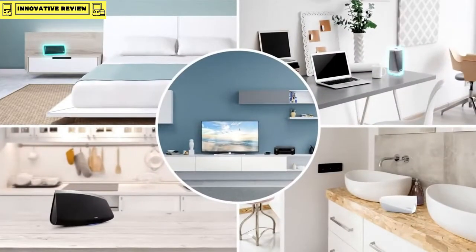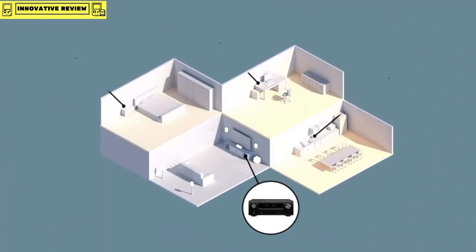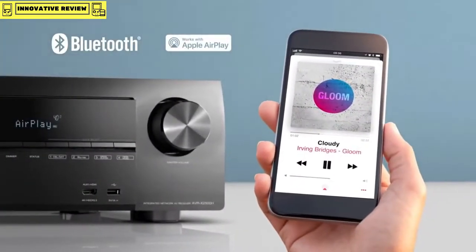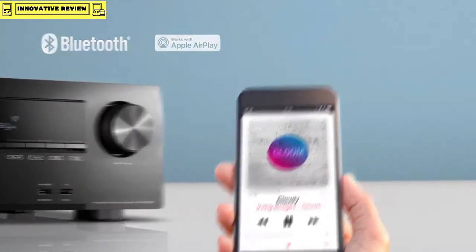Play different music in every room with our HEOS family products, or play the same song in every room perfectly synchronized. Use Bluetooth and AirPlay to stream music rapidly from your smartphone to the AV receiver.